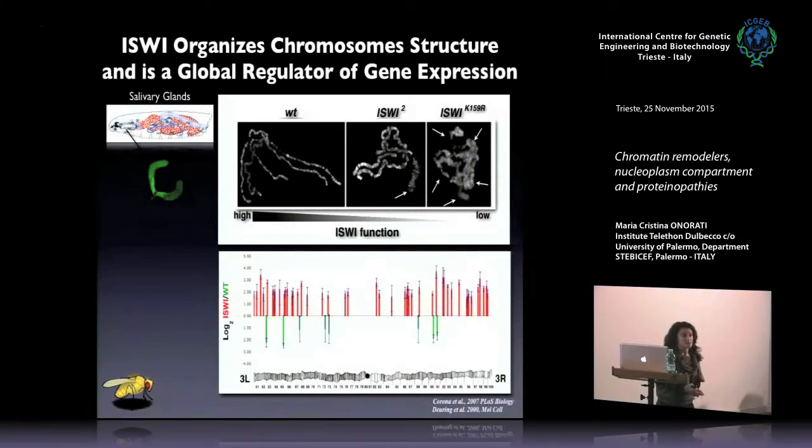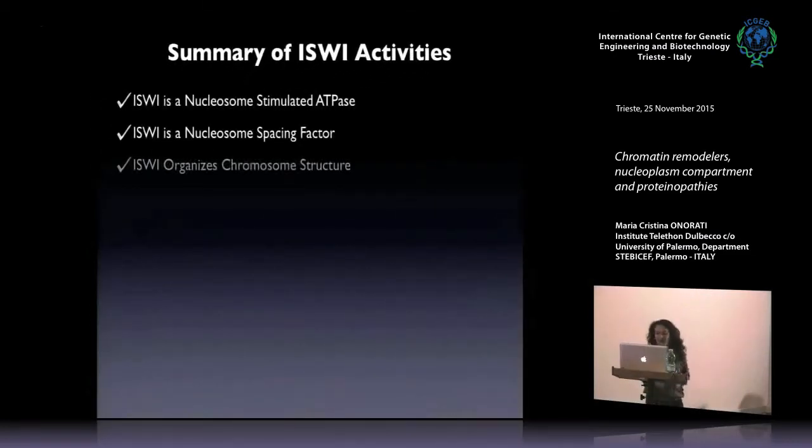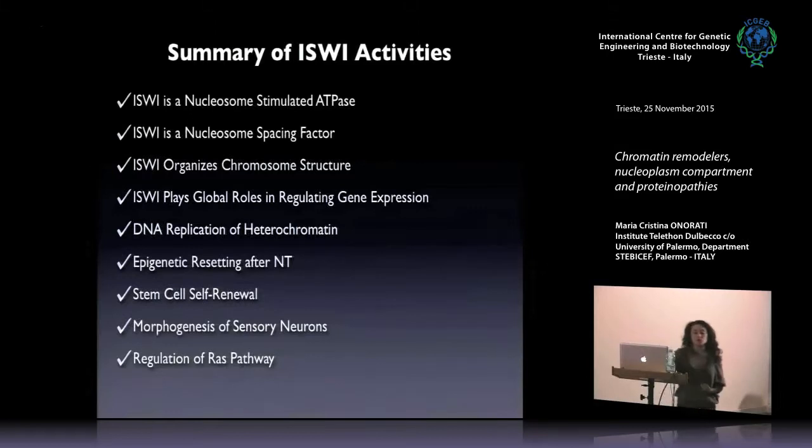I-switch is an essential gene. The null mutant of this protein dies at the third larval stage; we can observe the phenotype only until the third larval stage because the zygote survives thanks to the maternal contribution from the mother. I-switch is involved in many other activities beyond chromatin organization and gene expression regulation, including replication of heterochromatin, epigenetic resetting after nuclear transplantation, stem cell renewal, morphogenesis of sensory neurons, and regulation of the RAS pathway.